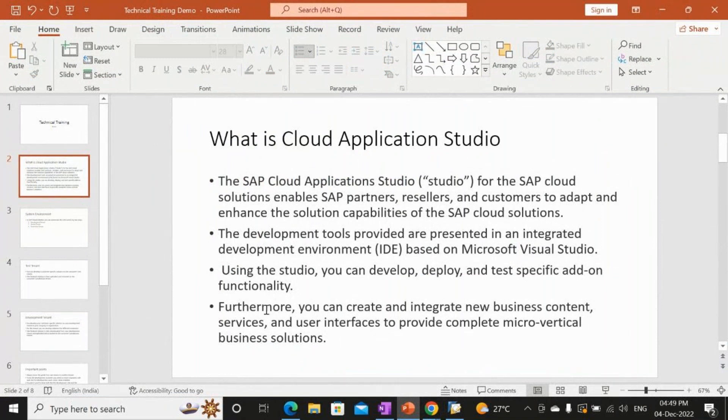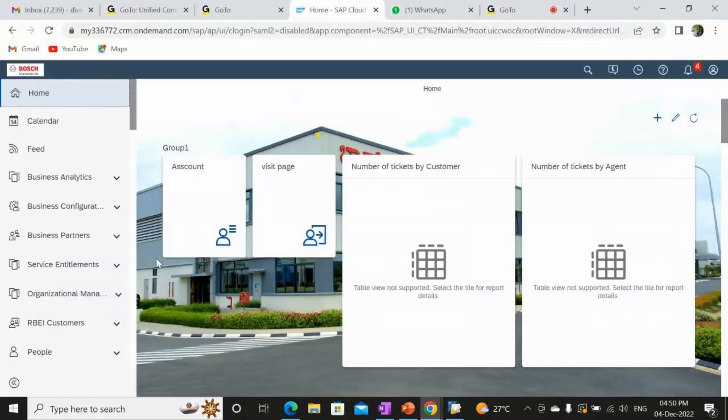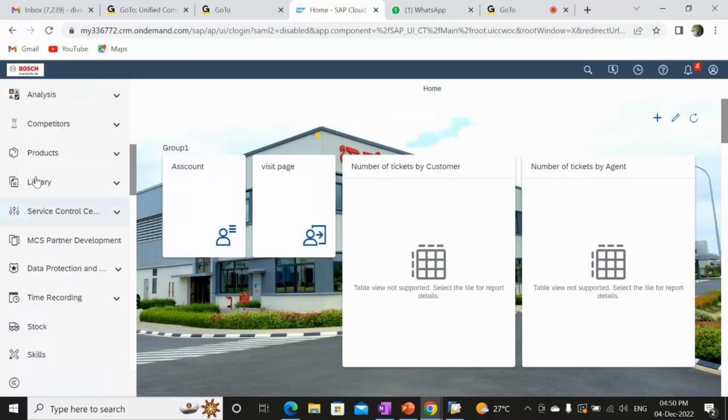You can create and integrate new business content, services, and user interfaces to provide a complete micro-vertical business solution. You can create new developments and integrate data from other systems into C4C, manipulate that data, and also create your own user interface according to business needs. This is how the SAP C4C system looks — these are the standard work centers.